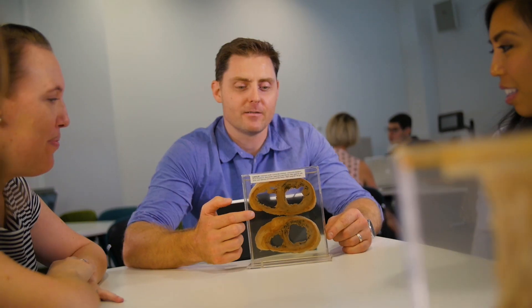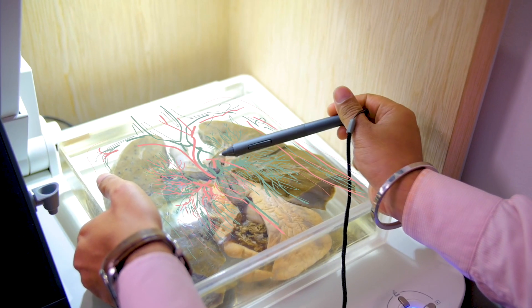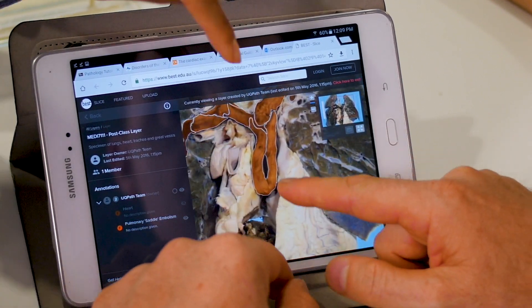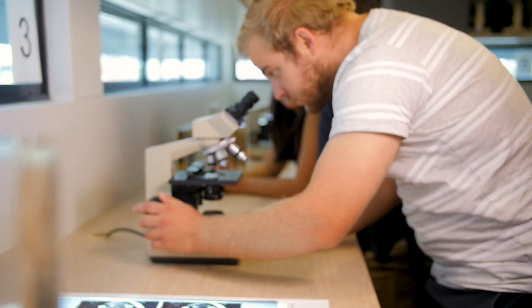I'm currently studying at UQ and the IPLC has provided me with a wealth of resources that I otherwise wouldn't have access to. I've learned to interpret the appearance of pathology specimens and understand changes at the microscopic level. As students, we're using the latest interactive learning tools and we have the expertise of pathology academics and clinicians to guide us.